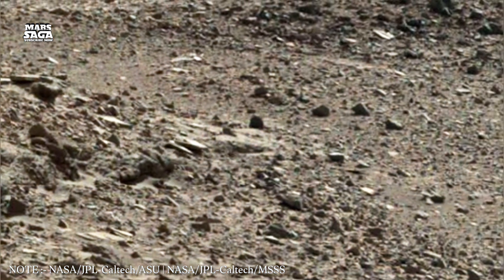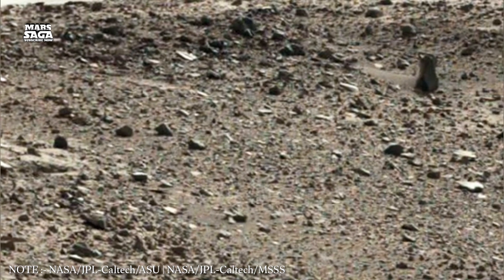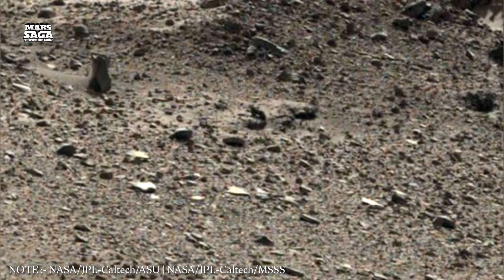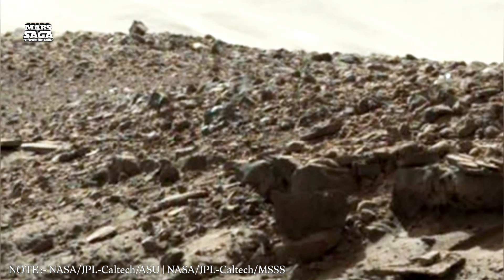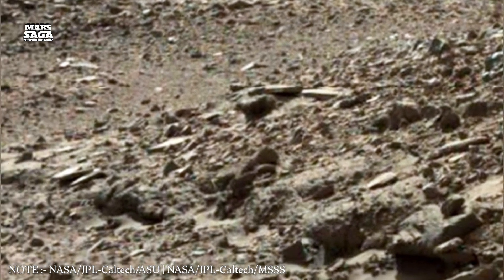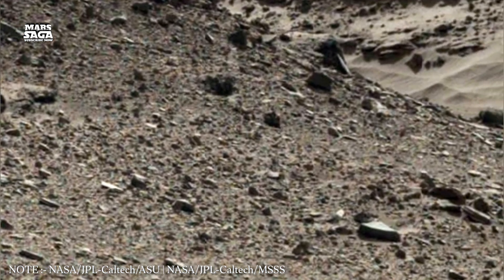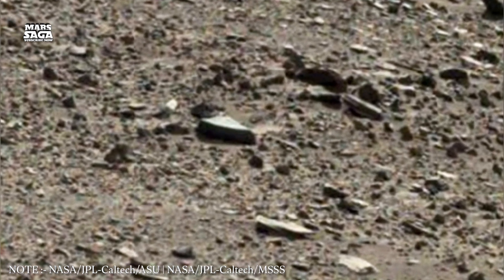Understanding these networks isn't only about history. They guide scientists in deciding where to land future missions, where to search for signs of life, and where humans might one day establish safe bases. The red planet may seem silent, but its surface is covered with the roots left behind by water, fire, frost, and wind. Following these roots is our best chance at uncovering the deeper truth still buried in its crust.